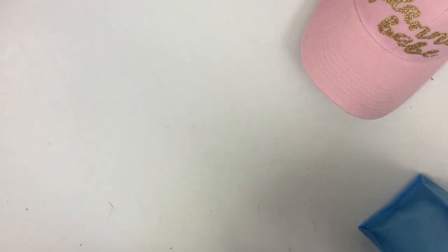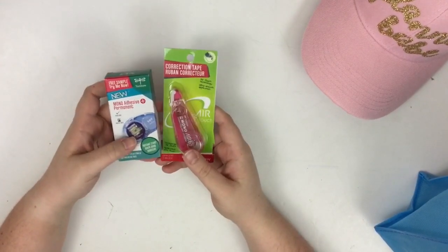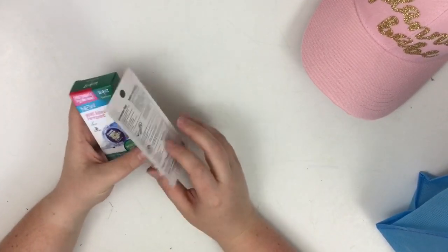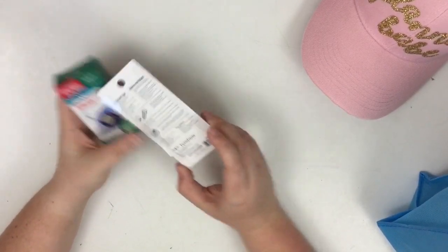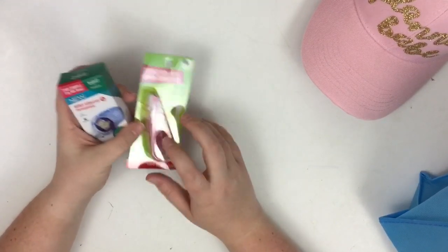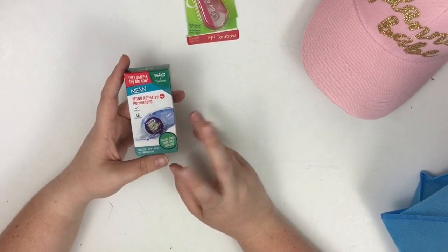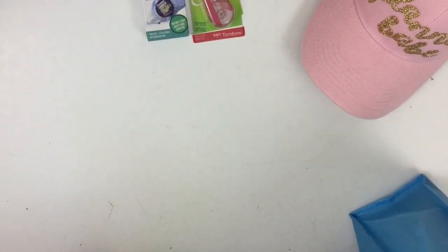Tombow donated this correction tape and this adhesive tape, which is really great for your planners. I'm really excited to use this correction tape — I'm thinking I'm going to use it to white out some headers I don't like. I'm actually going to try and use this today in my memory planner. And this is my favorite adhesive. I picked up some of these when I was at Penner's and ran out and was so sad because it's like the best adhesive I've ever used. So I'm really excited to have another one of those.